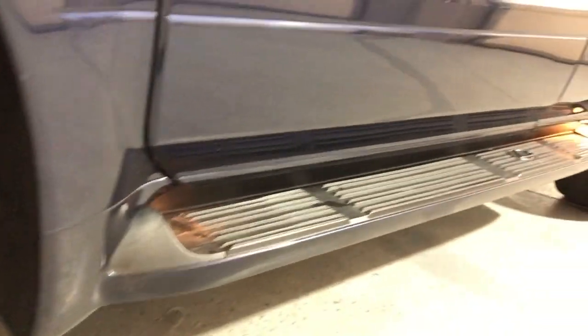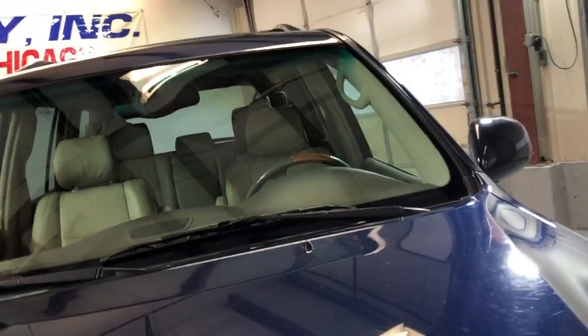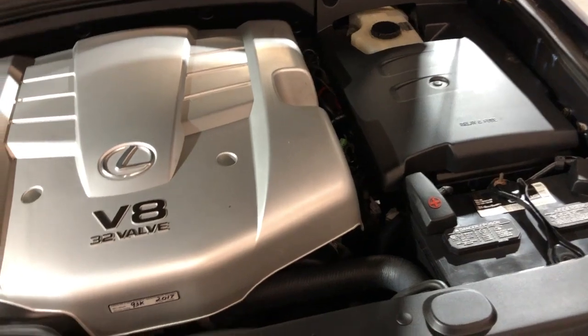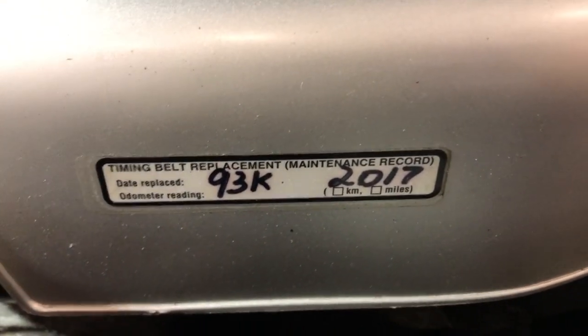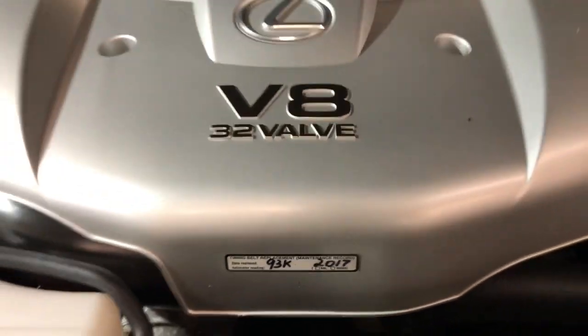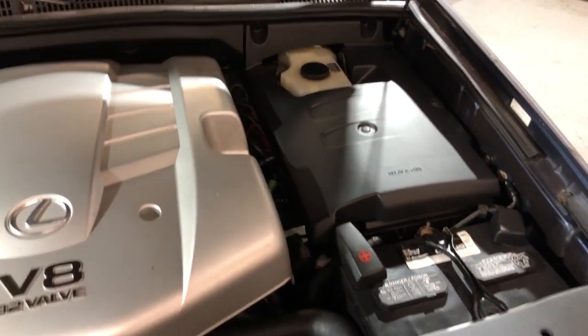Let me open the hood so we can take a peek under there. Beautiful running boards and alloy wheels with all-matching tires. It's been well kept and very well maintained — the timing belt and water pump have been replaced, looks like in 2017 at 93,000 miles. Right now it's got 117,000, so it's ready for another 100K easily.